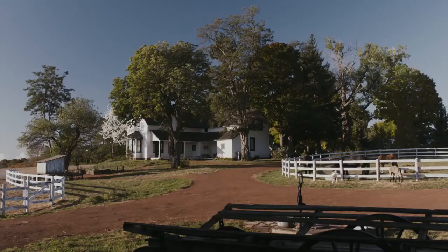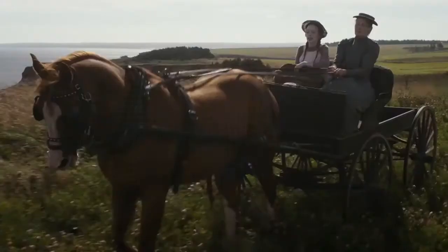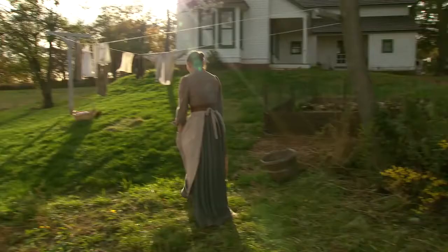Everybody has their image of Green Gables, and the first place we shot was Prince Edward Island, so that was a sort of hot entire setting. Then we came here to do the sort of summer exteriors. It's such an amazing place — such a beautiful house, the setting, the views, and everything else — that it just made it all almost simple.